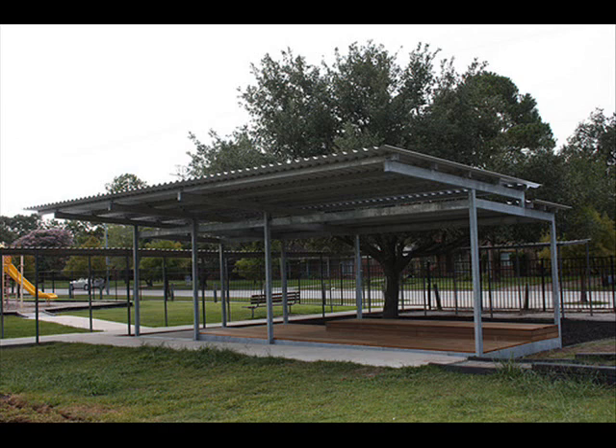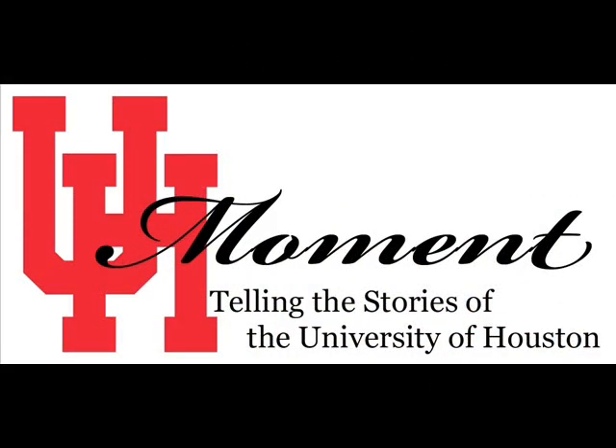The Graduate Design Build Studio is part of what's happening at the University of Houston. I'm Marissa Ramirez. Telling the stories of the University of Houston. This UH Moment is made possible by KUHF, a listener-supported radio from the University of Houston.